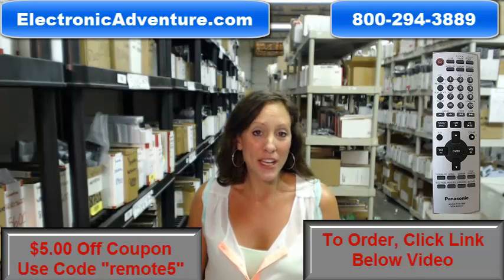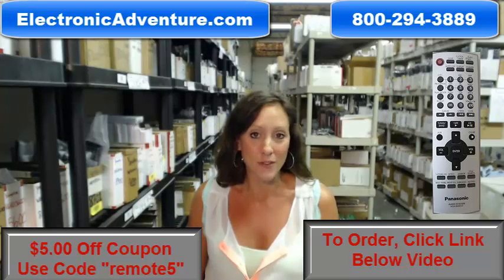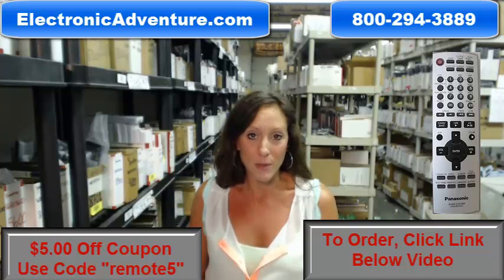Hey, I'm Stacey again with ElectronicAdventure.com. If you're in the market for a Panasonic remote control, you've definitely come to the right place, and we are so glad you're watching our video today. We stock over 300,000 new original remote controls — they're not used, they're not refurbished.